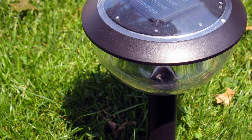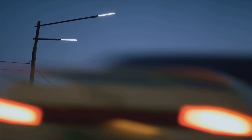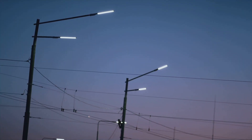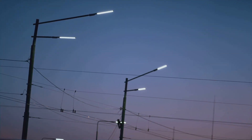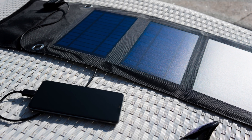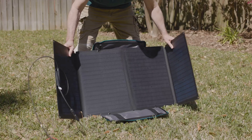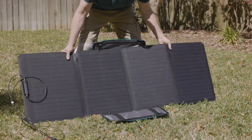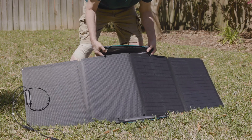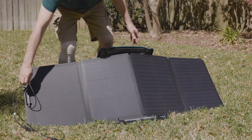In a post-EMP world, traditional power sources will be unavailable, and you'll have to rely on alternative methods to keep your devices powered. A portable solar charger is a must-have in this situation — it can recharge small devices like your communication devices and GPS under sunlight, providing you with a sustainable power source. Last but not least, a high-capacity power bank. These devices can store significant power and can recharge your devices multiple times.